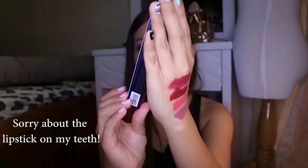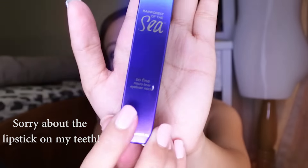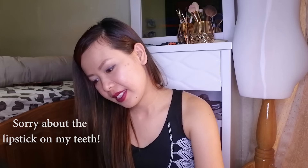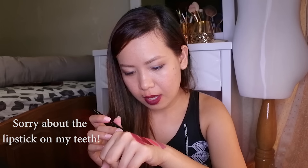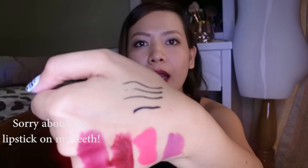The next product I'm going to talk about is the Tarte Rainforest of the Sea Sofine Microliner — an eyeliner micro. This is how it looks like — look at the packaging, so pretty! It is super fine, very soft, very small, and very precise. You can actually make really precise winged eyeliner with this.